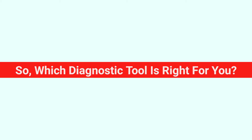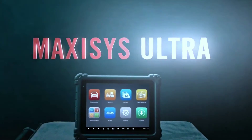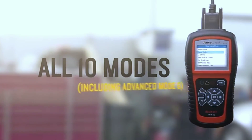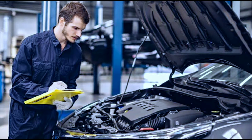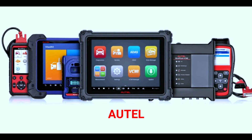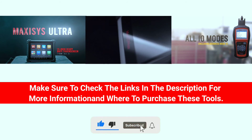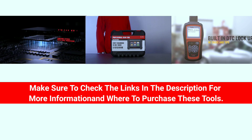So, which diagnostic tool is right for you? If you're a professional mechanic or technician, then the MaxiSys Ultra is the best choice. If you're a DIYer or home mechanic, then the Maxicom MK808S is a great option. And if you just need a basic tool to check engine codes, then the Autolink AL519 is the way to go. Whether you're a professional mechanic looking for a high-end diagnostic powerhouse, an enthusiast who enjoys tackling DIY projects, or someone seeking an affordable entry-level scanner, OTEL has a solution for you. Make sure to check the links in the description for more information and where to purchase these tools. Thanks for joining us today, and don't forget to subscribe for more automotive tech insights. See you next time!